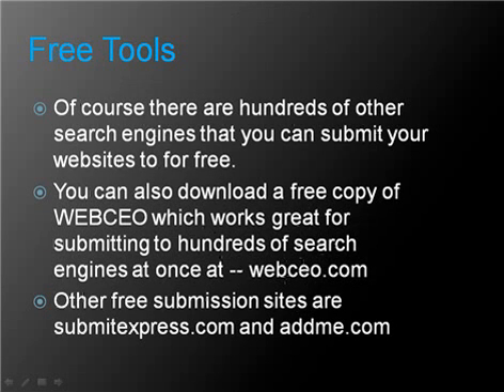Of course, there are hundreds of other search engines that you can submit your websites to for free. You can also download a free copy of a program called WebCEO, which works great for submitting to hundreds of search engines at once. You can find this tool at webceo.com. Other free submission sites are submitexpress.com and addme.com.